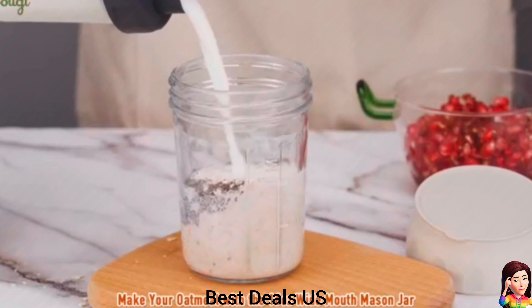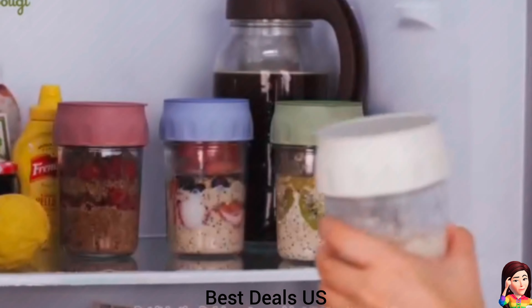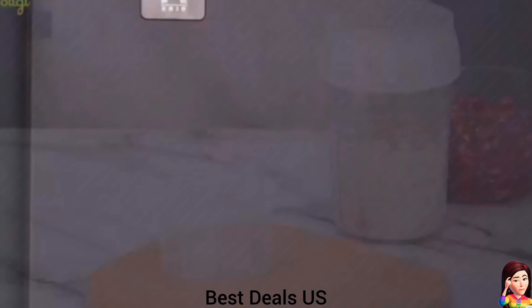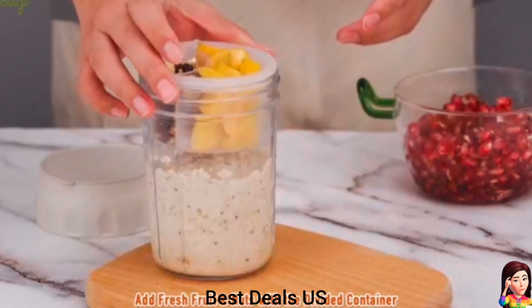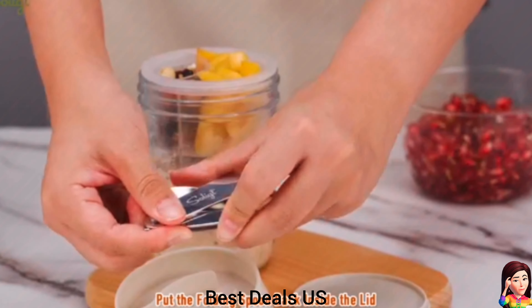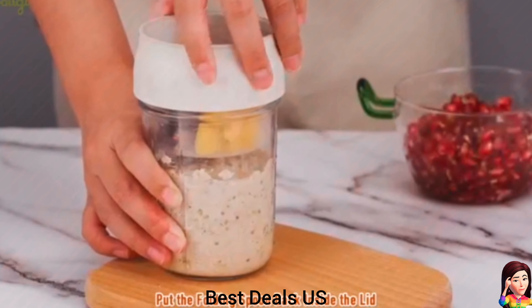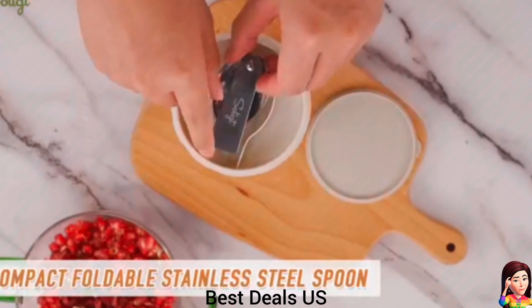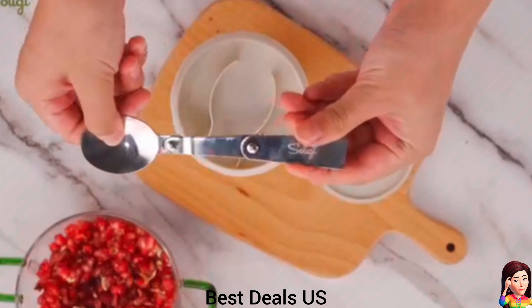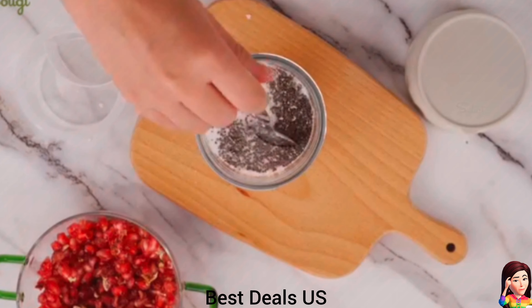15. Containers. All the parts of this small meal prep container set are made of safe and durable material. There is a wide mouth mason jar, BPA-free plastic mason jar lid with a removable top, stainless steel foldable spoon, and BPA-free divided food container. The top lid of this meal prep jar is stackable with the bottom of a wide mouth mason jar. Easy to store in refrigerator and save space. Product link is given in the fifteenth link.